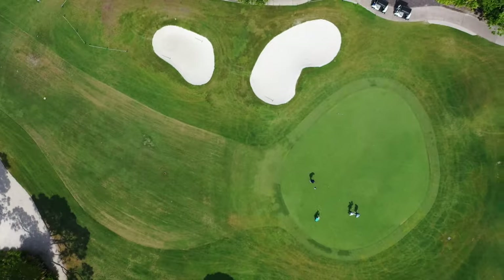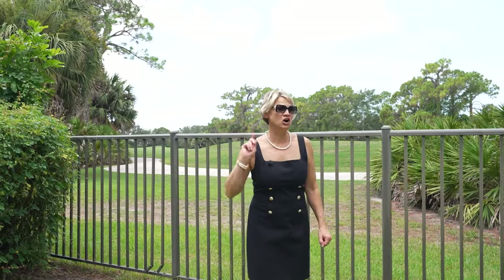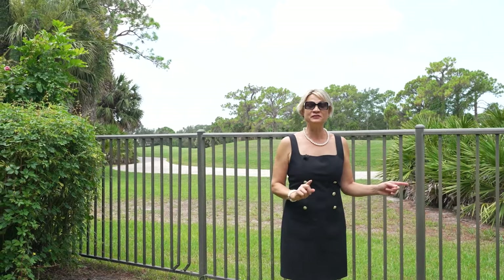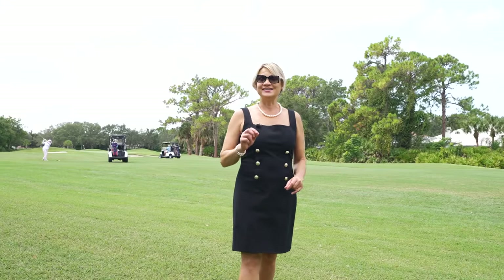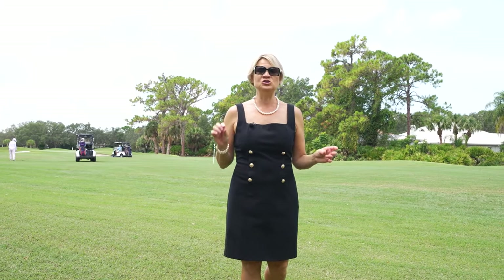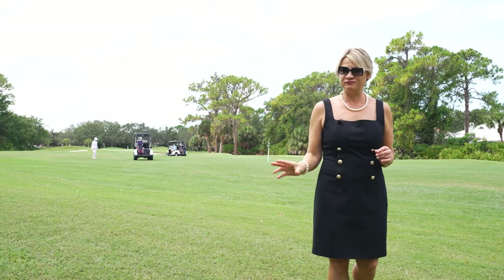This property is located in the University Park Country Club, an award-winning golf community. This community is a golfer's paradise — the golf course is right in your backyard. This is an award-winning, resident-owned 27 holes of four-star rated golf course.